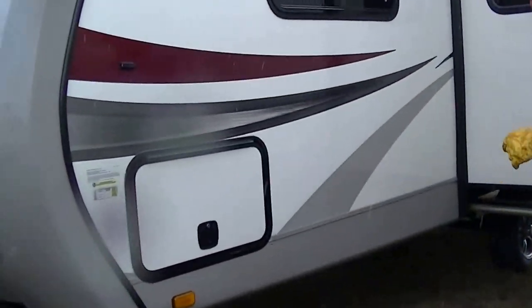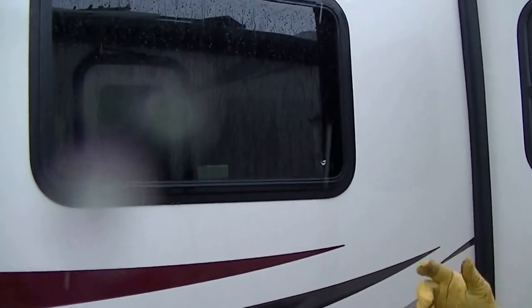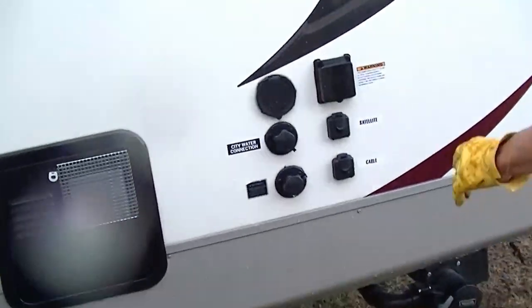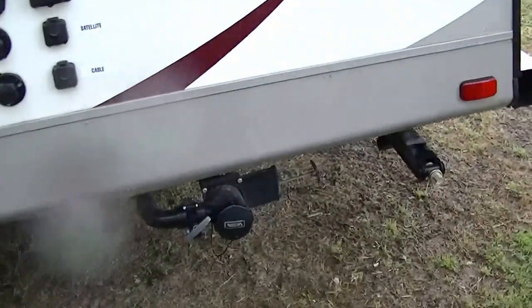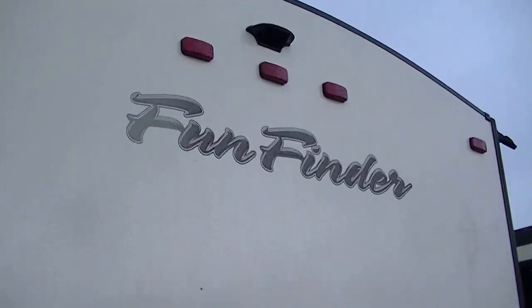Sleek fiberglass exterior, easy to take care of — and let's face it, it makes it look good running down the road. Got a slide that gives you tons of room inside. She's deep too, longer than my arm. Connections for everything that you want to connect. And best of all, you'll know what's going on behind you thanks to the rear-view camera that we've included. Nobody's going to sneak up on you with this one.